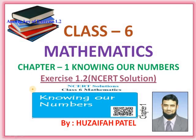As-salamu alaykum. I am Hussifah Patel. We have started chapter number one, knowing our numbers. Today we are going to learn exercise 1.2.